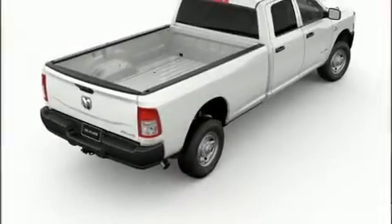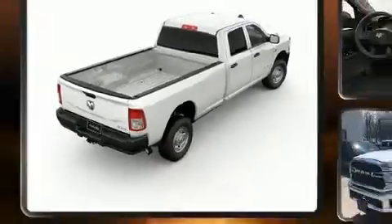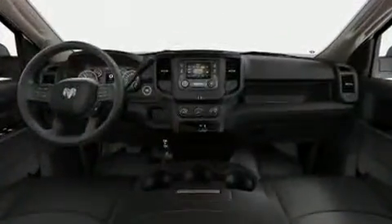Sensibility and practicality define the 2019 Ram 2500. This four-door, six-passenger truck offers the latest in technological innovation and style.